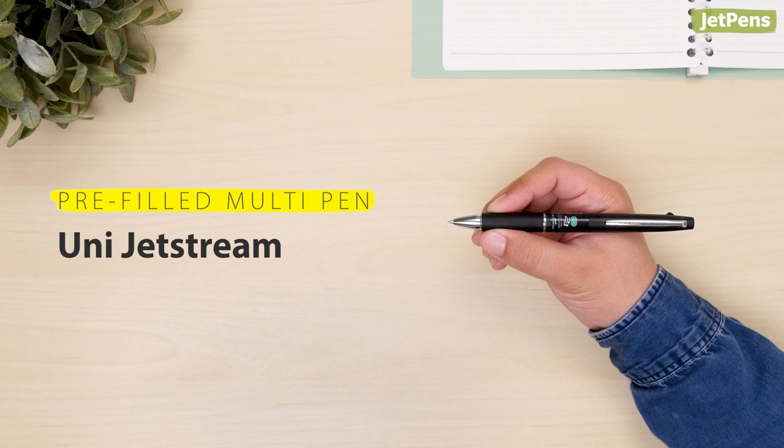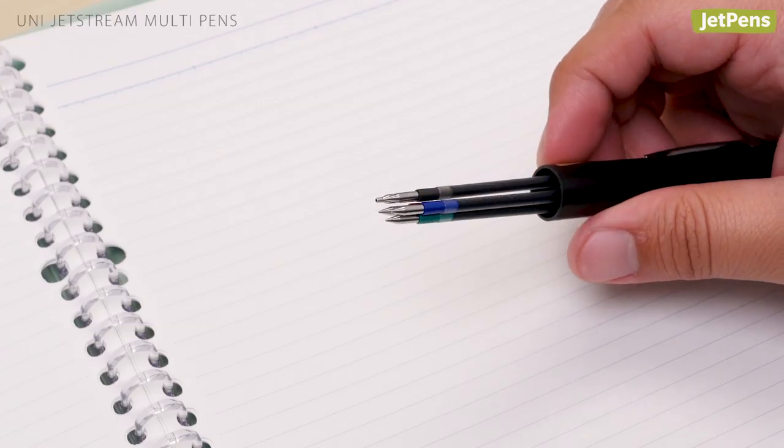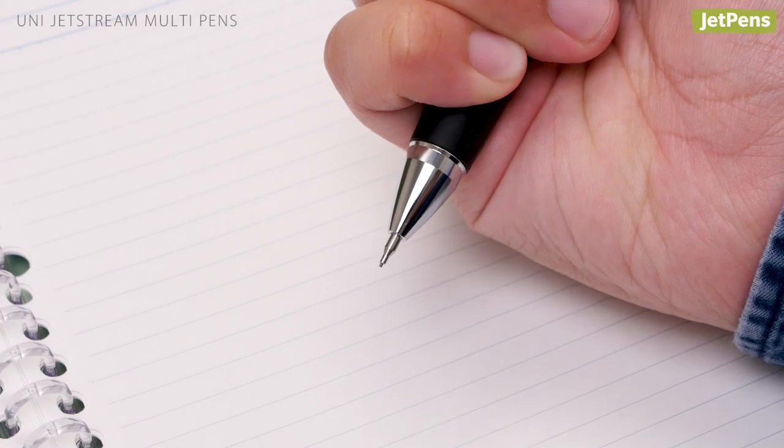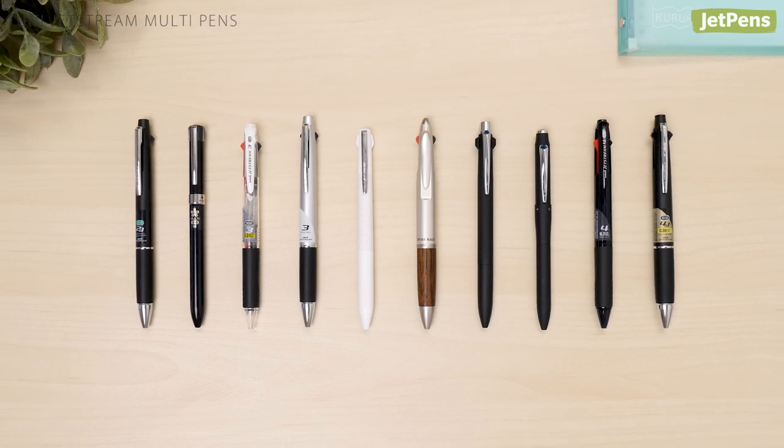Pre-filled multi-pen. Featuring super smooth ballpoint ink, the Uni Jetstream multi-pen covers all the bases. It comes pre-loaded with different colors, and you can even pick a refill with a mechanical pencil component. The selection of sharp designs looks presentable anywhere.